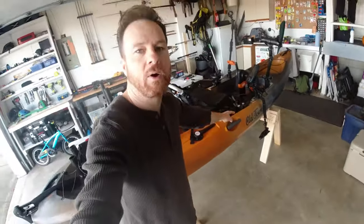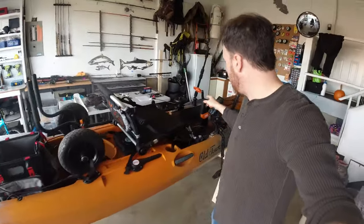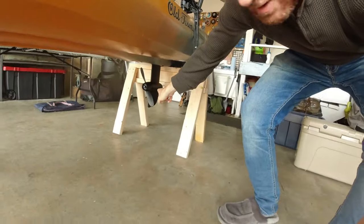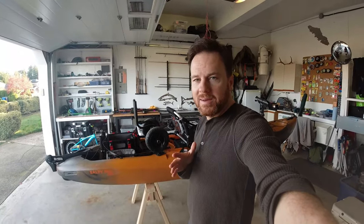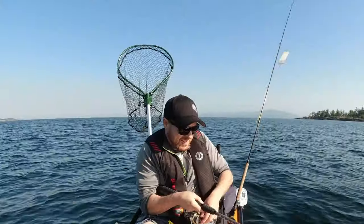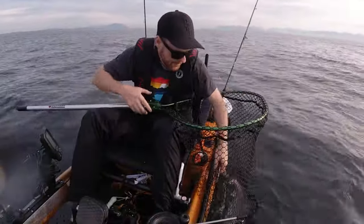So first, this is the Old Town Salty PDL 120 — basically a 12-foot pedal drive kayak. I pedal to get moving, so there's no electric motor or anything like that when I'm cruising along; it's all powered by my own legs. I have nicknamed her the Hokidina. If you've watched any of my videos, you've often heard me yelling 'Hokidina!' — that's my call when I catch a big fish.